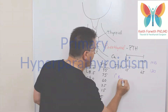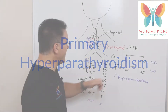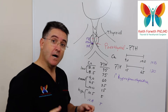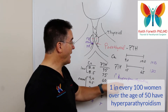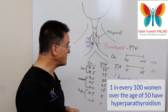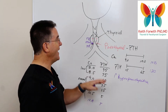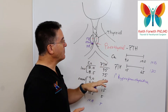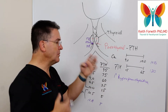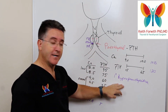This combination of high calcium and high parathyroid hormone indicates that at least one parathyroid has gone bad. We call that primary hyperparathyroidism. It is actually a fairly common problem — about 1 in 100 women over the age of 50 will have a problem like this. The symptoms are quite similar to the symptoms of a bad thyroid, so people often come in thinking it's thyroid-related when they actually have primary hyperparathyroidism.